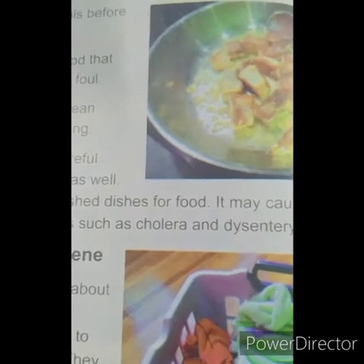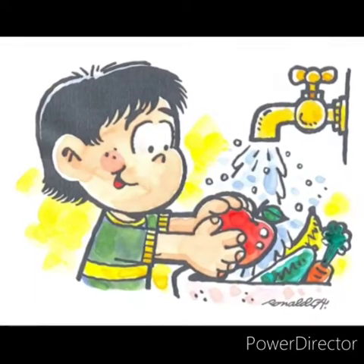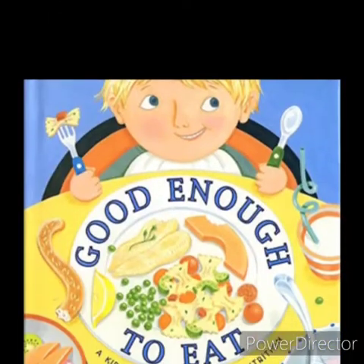We should be careful about the dishes as well. Do not use unwashed dishes for food — it may cause stomach pain and diseases such as cholera and dysentery. So, what you have learned from this paragraph is how we can maintain hygienic food: food must be cooked in a clean environment, utensils must be clean and washed before cooking, and wash your vegetables and meats properly before cooking.